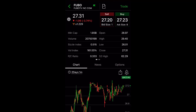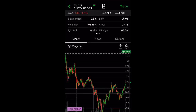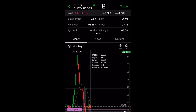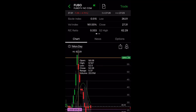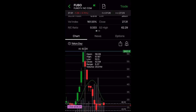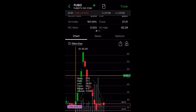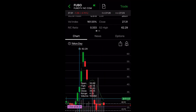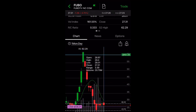Fubo closed at $27.31 on Friday. If we look at the one-month chart, we saw that it went to a high of $62.29. One of the reasons for the sell-off was because of the expiration of a lockup agreement from the company's IPO in October, and about 88 million shares were eligible to be sold — and also just because it ran up so fast in a short amount of time.